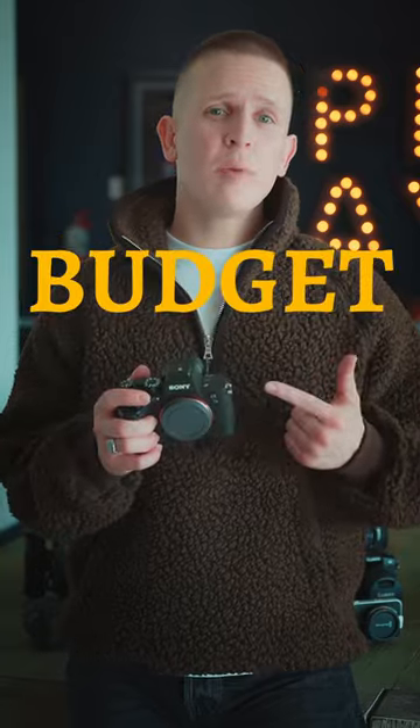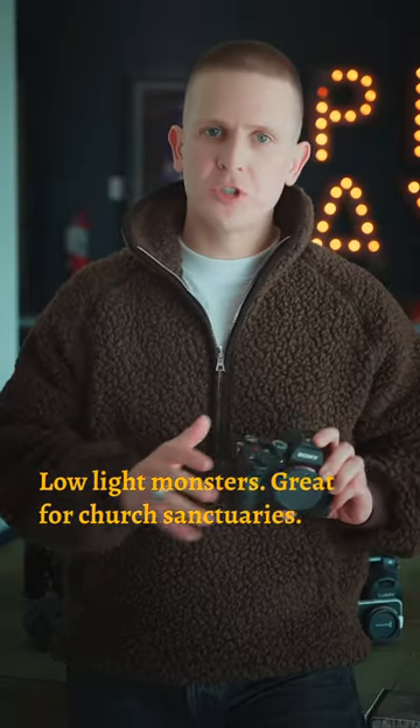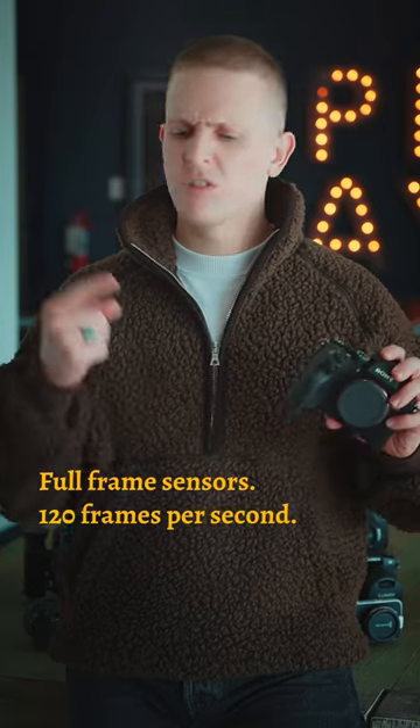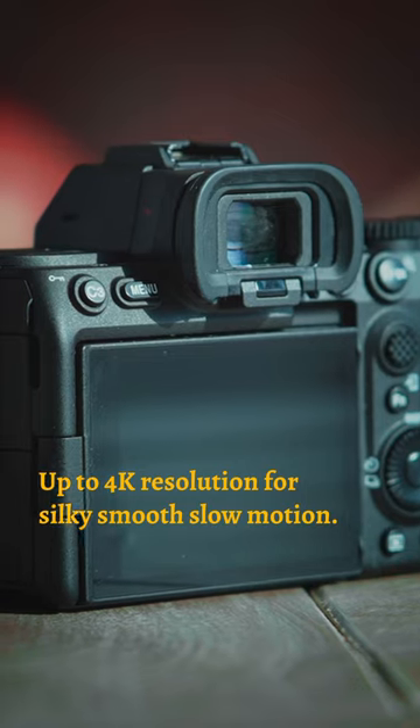For the roughly $3,000 budget, the FX3 and A7S III — low light monsters, great for church sanctuaries, with full frame sensors, 120 frames per second, up to 4K resolution for silky smooth slow motion.